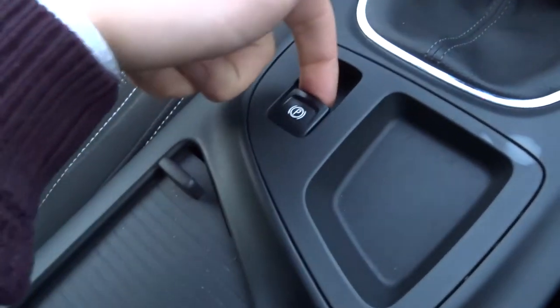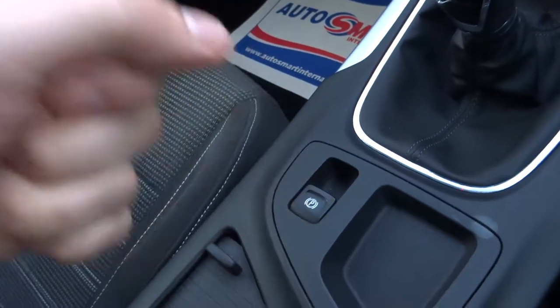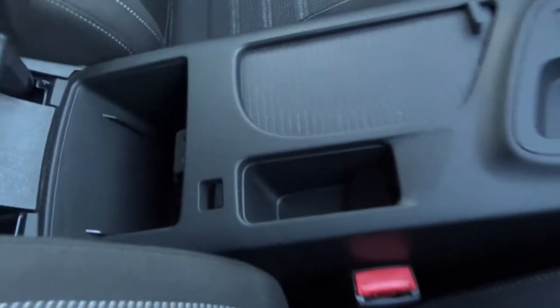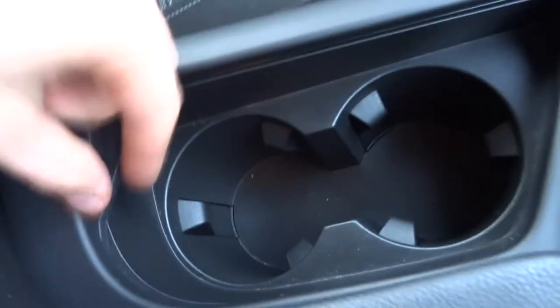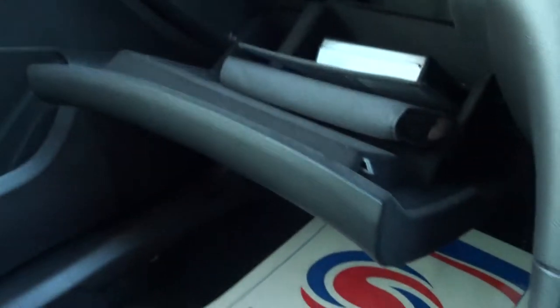There's your handbrake — you pull it up to apply it and push it down to release it. Centre armrest showing a USB and auxiliary port with a bit of storage in there as well. And then this slides back to give you a couple of cup holders. Owner's manual pack in there too.